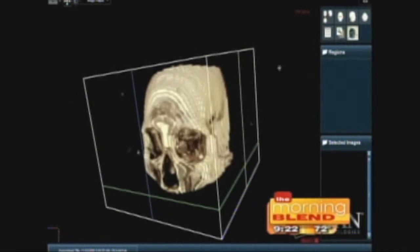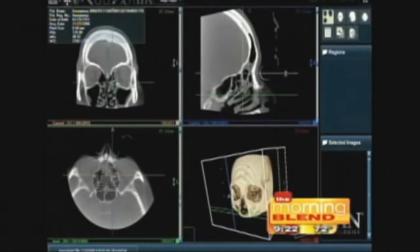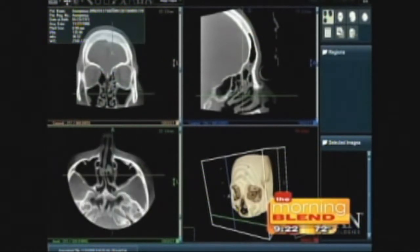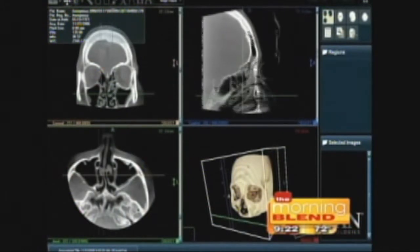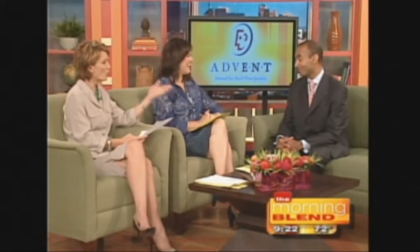We're able to manipulate those images. I've got instant access to the images right when the patient's in the office. We've got a wireless setup so it comes to my tablet PC when I'm in the patient's room — it's pretty Star Trek-ish. Can you make a diagnosis right away, instantly, once you see this? Instantly.